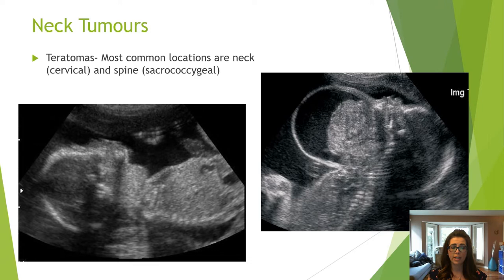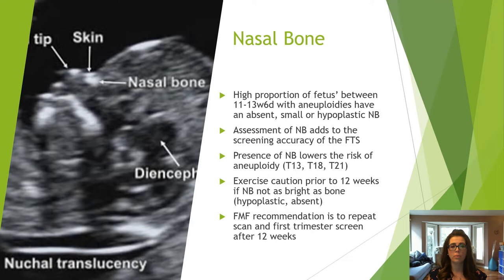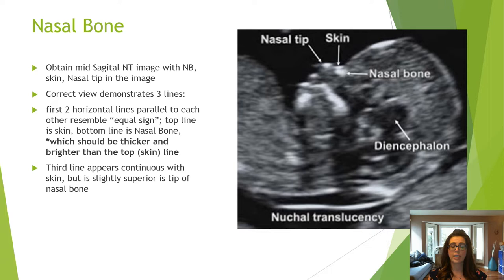Babies with aneuploidies have absent, small, or hypoplastic nasal bones, so assessment adds to the screening accuracy of the first trimester screen. Exercise caution prior to 12 weeks — if the nasal bone appears absent or hypoplastic, the recommendation is to bring the patient back after 12 weeks to reassess. The correct view of the nasal bone includes three echogenic lines: the very top line is the nasal tip, the next line is the skin, and the bottom line is the nasal bone.